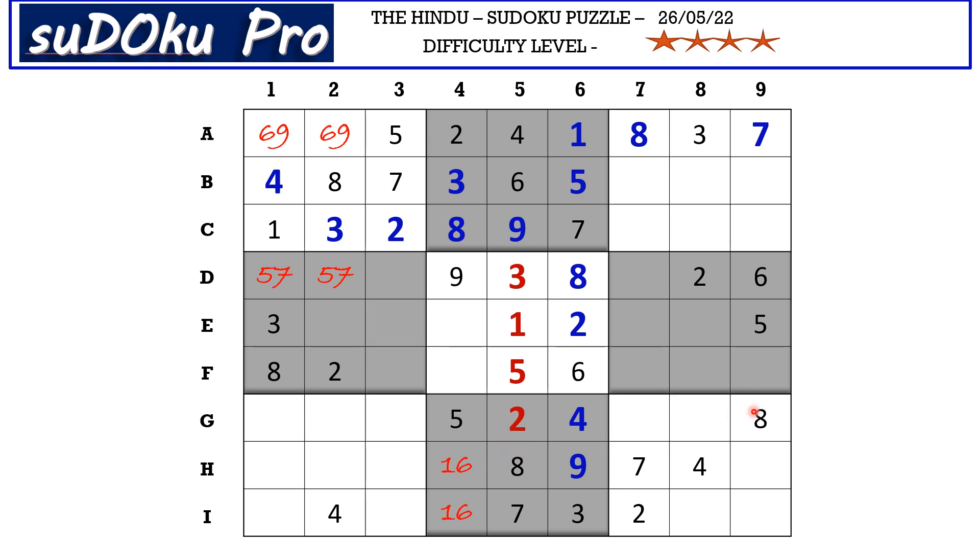There is an eight in G row and an eight in H row blocking these two rows, so eight goes in one of these two cells. There is an eight in column one blocking this cell, so I3 takes eight. There is a five in row zero and a five in column nine blocking these four cells, so five goes in I8. In I row there are only three empty cells and the missing numbers are one, six, and nine. There is a six blocking from here, so one or nine goes in I9. There is a one blocking, so six or nine goes in I1 — basically this is a one-six-nine triplet in I row.